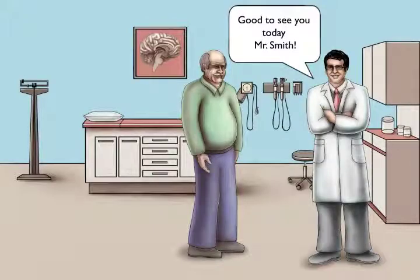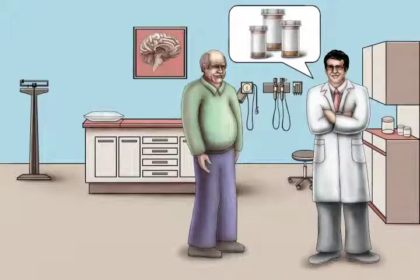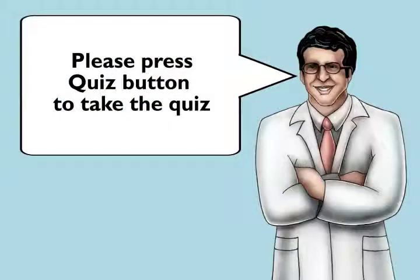Mr. Smith, it's good to see you again. We'll get those lab tests to see if we can find the cause of your peripheral neuropathy. Remember to check your feet every day and continue exercising regularly. Let me know how that medication works for you for the pain. Now let's have another go at those quiz questions.